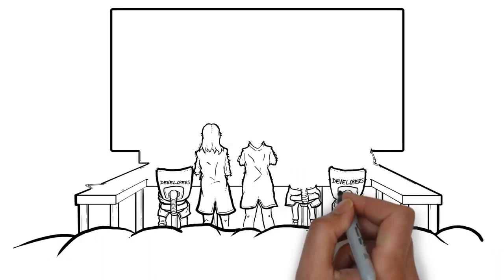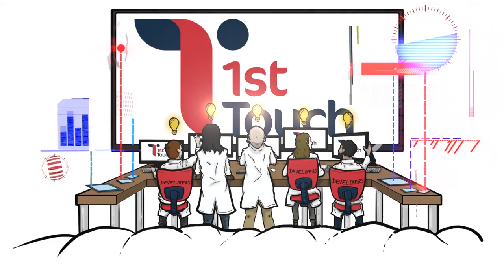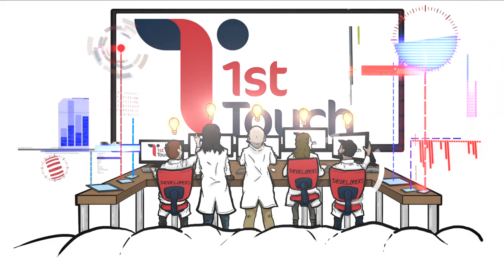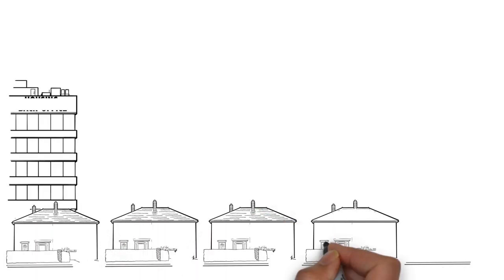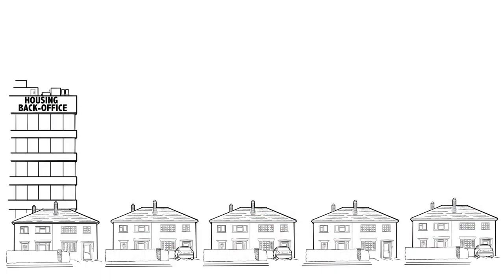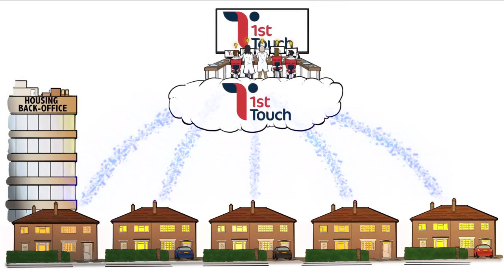First Touch develop innovative, robust, scalable solutions that provide a complete digital transformation platform for housing associations. Our products can help you keep pace with changes in working practices and technology, delivering cashable savings, improved efficiency and vastly greater customer service levels right across the enterprise.